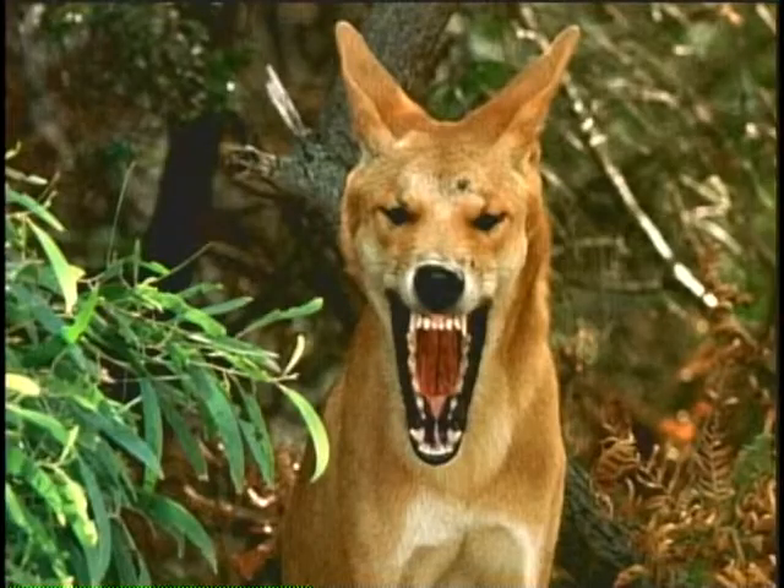Yeah, hey, come on down here. Give me a shirt on the bar. I think a dingo's got your baby.